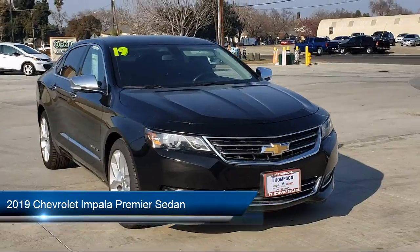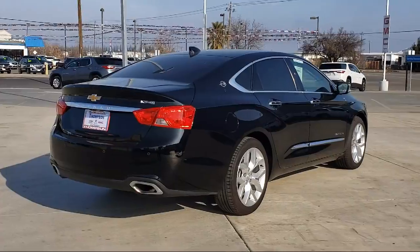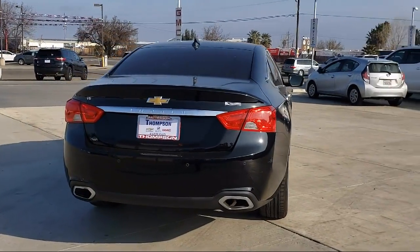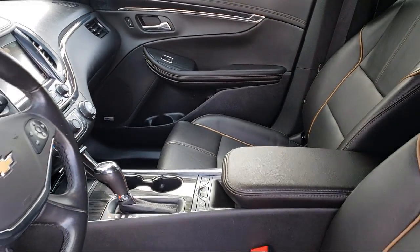It comes equipped with Bluetooth Smartphone Integration, Bose Premium Audio System, Rear Spoiler, Sirius XM Satellite Radio, Convenience Package with Power Equipment Group, Keyless Entry, and Navigation.